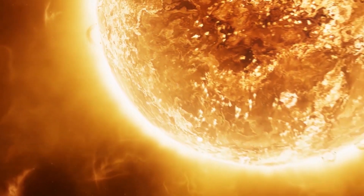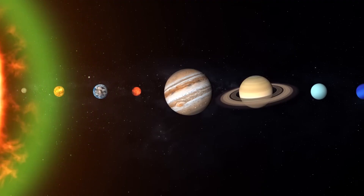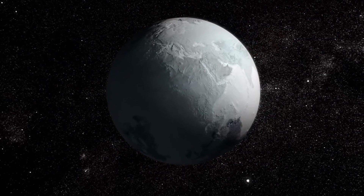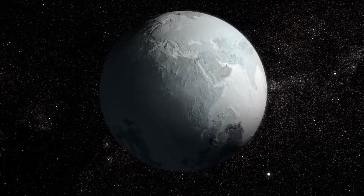If our star was actually yellow, it would be about 800 degrees Celsius cooler, and our solar system's habitable zone would be about 100 million kilometers closer in. But that's not the only thing you were wrong about.